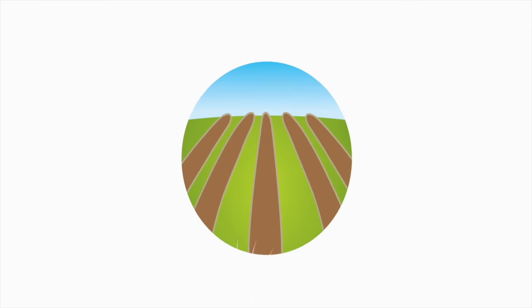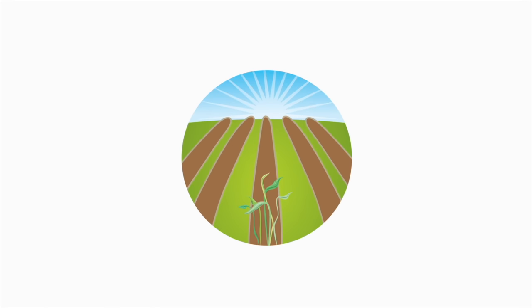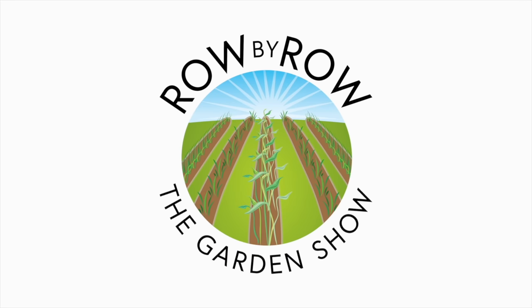It's December, and December can be kind of a slow gardening month, but there are still things to do in December — and that's what we're talking about today. Welcome to the Row by Row Gardening Show, the best dadgum gardening show on the internet, where we talk about gardening, a little bit of cooking, and growing your own food. Now sit back and enjoy. Hey, I'm Greg. I'm Sheila.